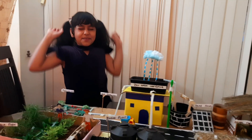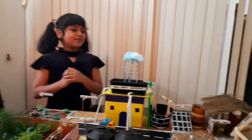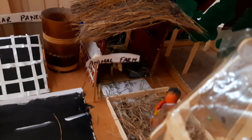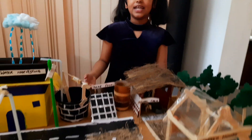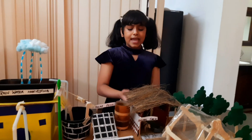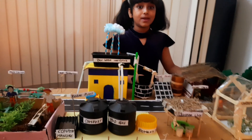Now I would like to move to my favorite part of the bio model — the animal farm. As you can see, this is the cow shed and this is the hen coop. All the fodder for the animals will be sent from the agriculture farm, and the animal waste will be sent to the biogas plant.